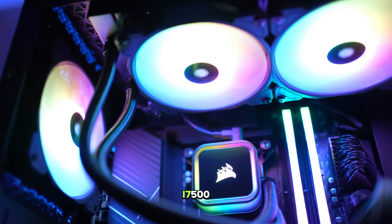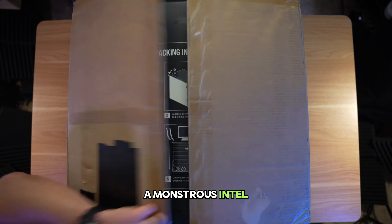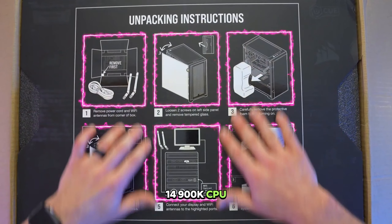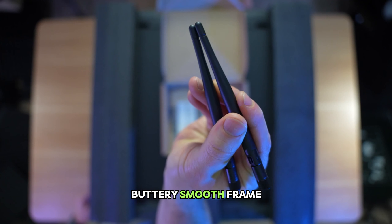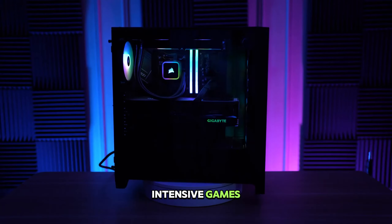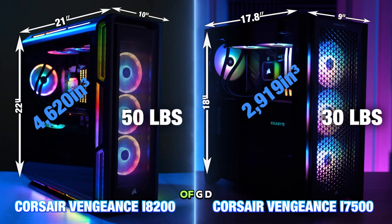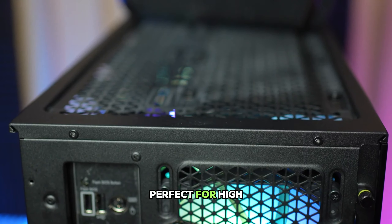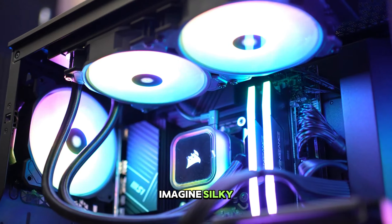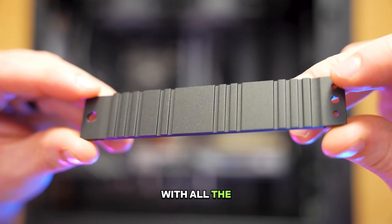In first position is the Corsair Vengeance i7500, a pre-built PC wielding the power of a champion. The Vengeance i7500 has a monstrous Intel Core i9-14900K CPU, boasting 8 high-performance cores and 16 efficient cores for lightning-fast processing. This translates to buttery smooth frame rates even in CPU-intensive games. The real crown jewel is the NVIDIA GeForce RTX 4090 graphics card, packing 24GB of GDDR6X memory. This powerhouse delivers breathtaking visuals and incredible performance, perfect for high-resolution gaming with ray tracing enabled. Imagine silky-smooth gameplay at over 100 frames per second in Cyberpunk 2077 at 4K resolution with all settings maxed out.